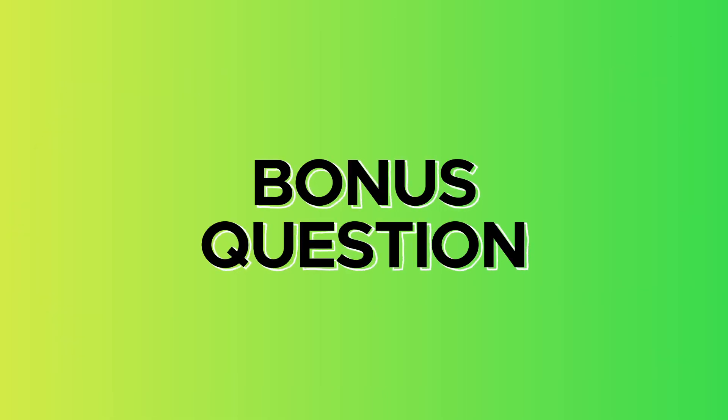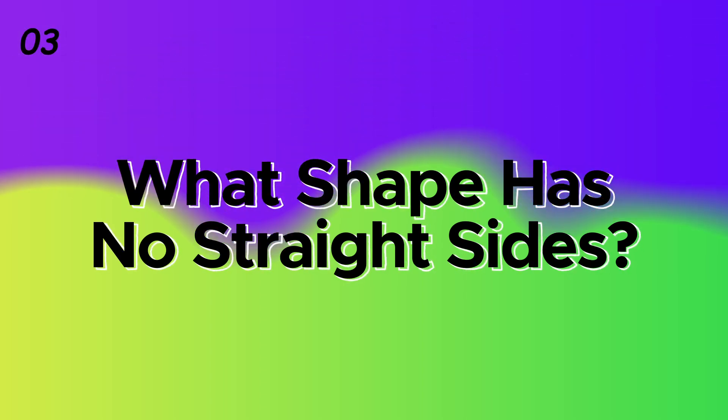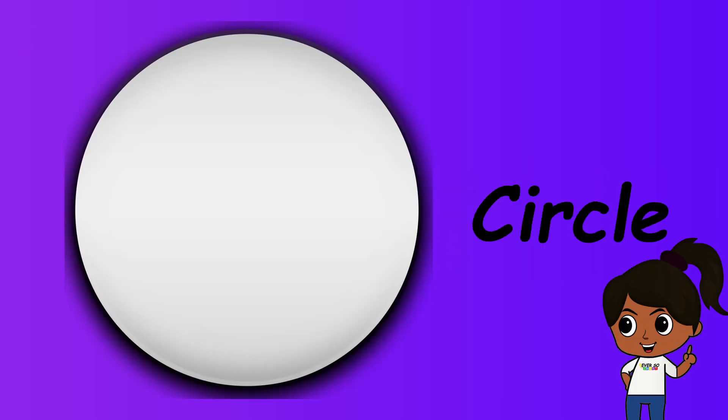Bonus question: what shape has no straight sides? Circle.